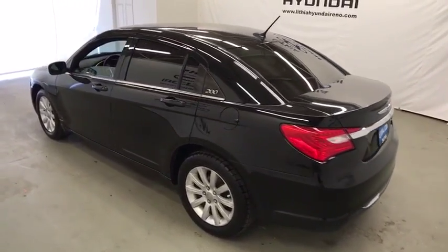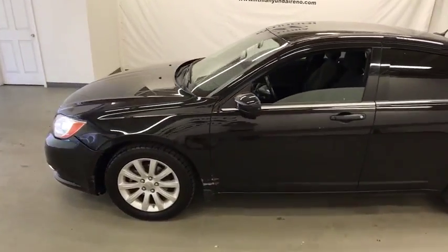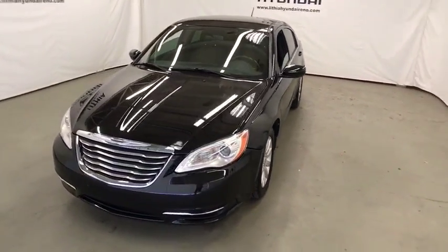Keyless entry, leather wrapped steering wheel, driver lumbar, adjustable steering wheel, power steering, ABS four-wheel, four-wheel disc brakes, aluminum wheels, cruise control, front floor mats, front wheel drive.